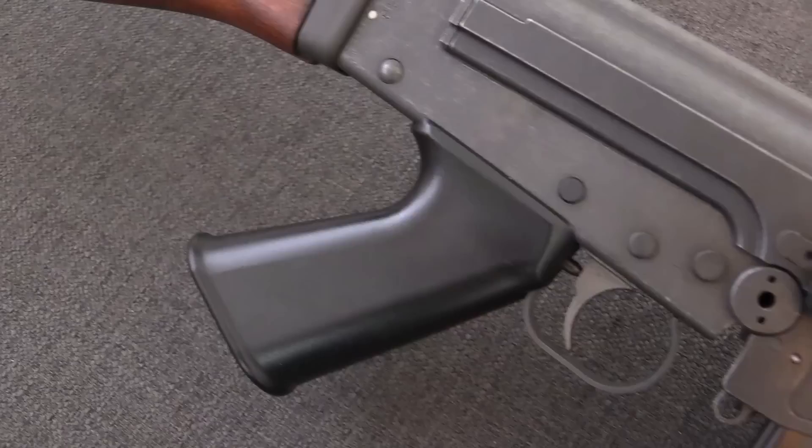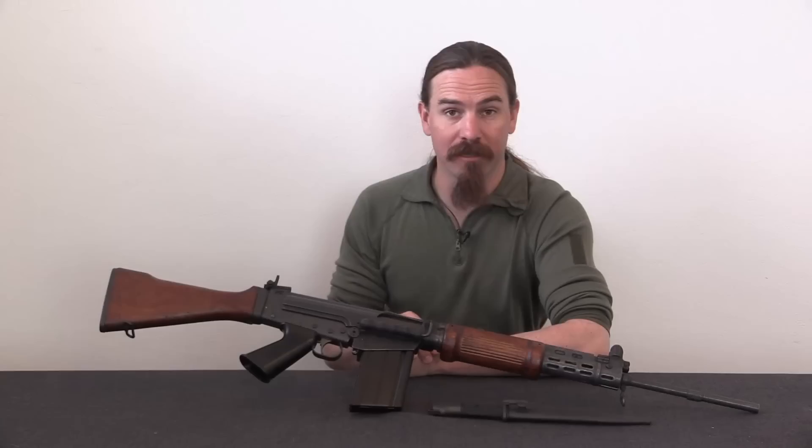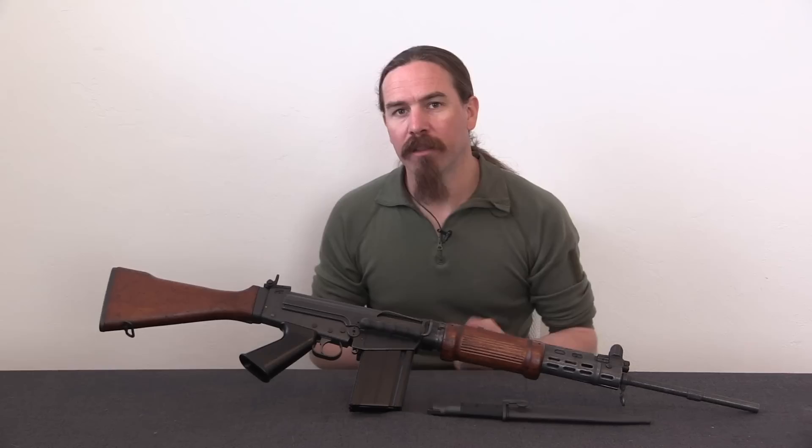Now that's what this gun actually is. This is one that DSA has produced just recently, using a new manufactured barrel and receiver of their own, and then a whole set of original Israeli parts. They were able to get a batch of these parts kits into the US, which is really cool.